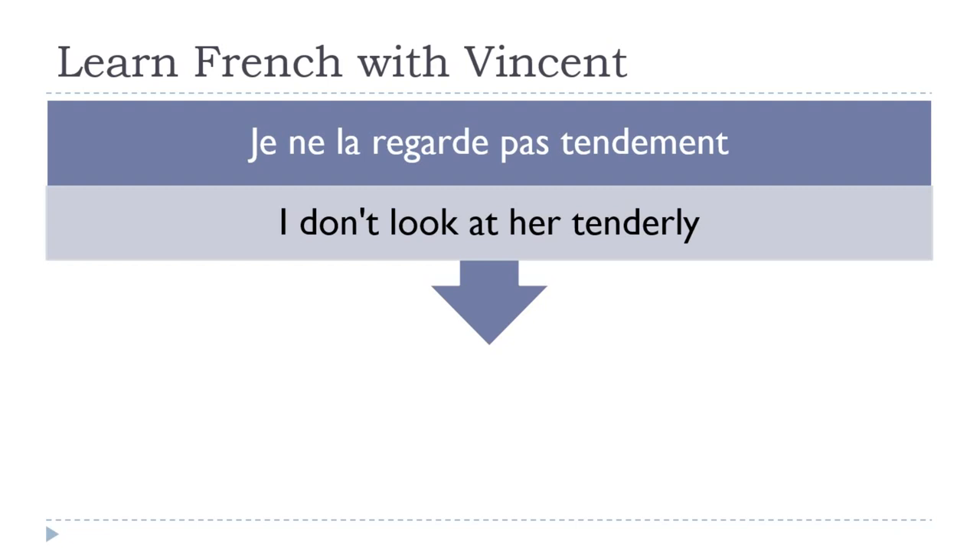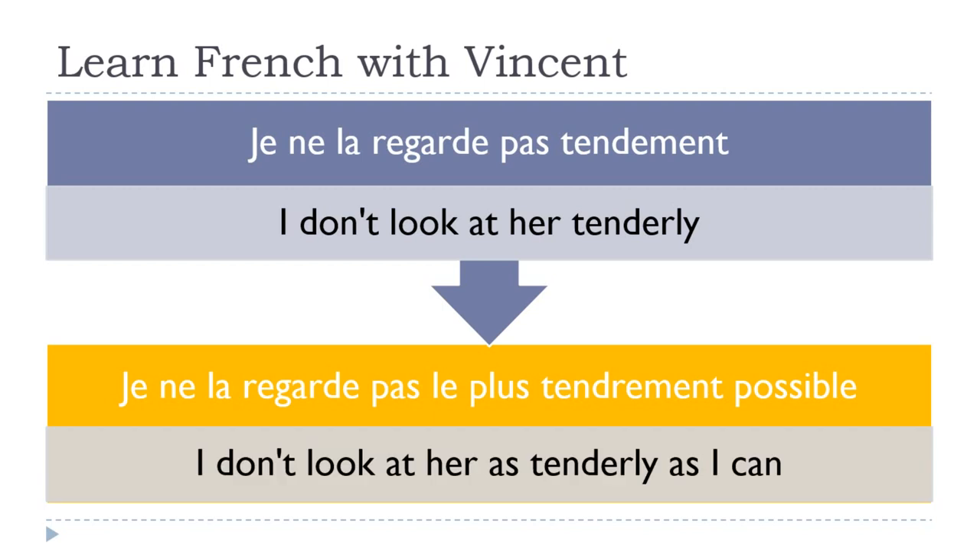Je ne la regarde pas tendrement — 'I don't look at her tenderly. That is not nice.' Je ne la regarde pas le plus tendrement possible — 'I don't look at her as tenderly as I can.' Remember: when you have a pronoun like la, it's glued to the verb, so the negative form goes before the pronoun and after the verb: ne — then pronoun + verb: la regarde.